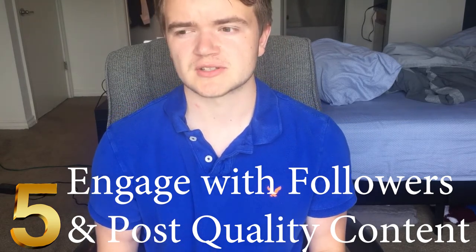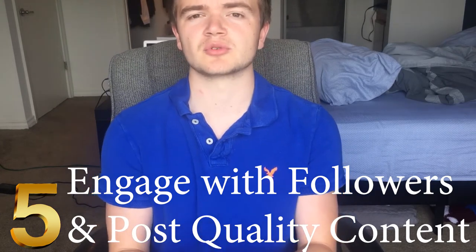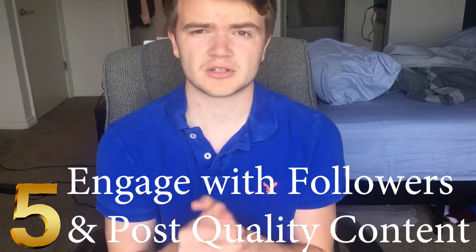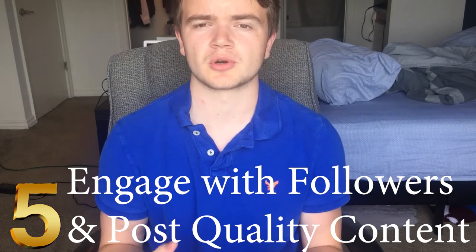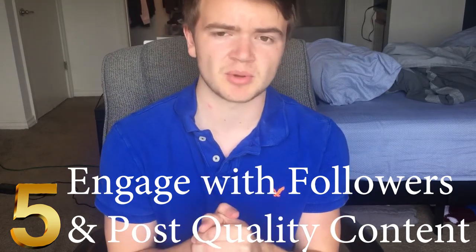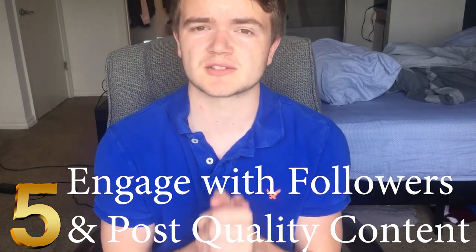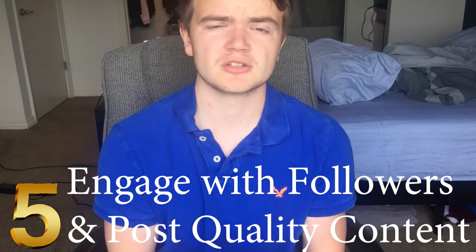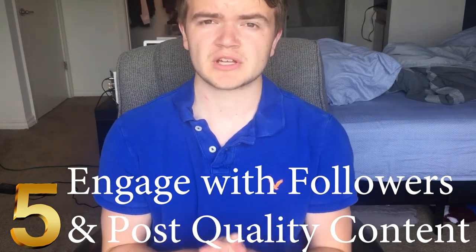If people are commenting on your pictures, comment back, talk to them, and engage with them. This will highly improve your engagement, make your Instagram a better place to be, and lure in more people so your account grows exponentially. Keep engaging and keep posting quality content — this is the number one key. If you can't do this, you'll probably never have a big Instagram account, so don't overlook the basics.